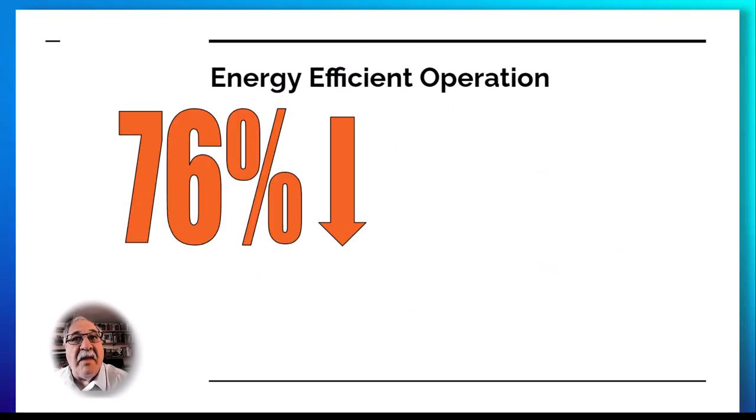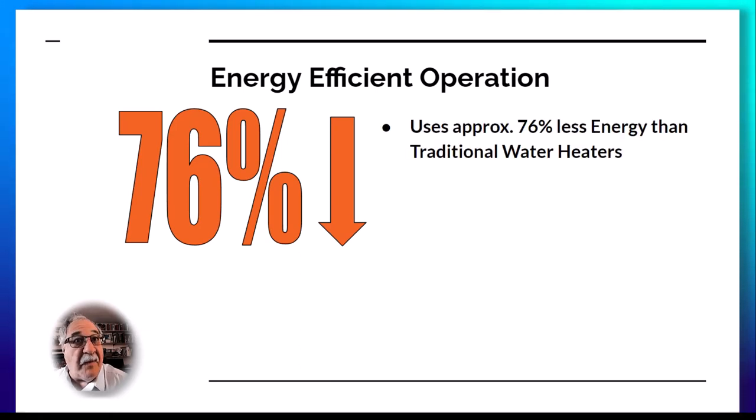Although the upfront cost of a heat pump water heater might be higher than conventional models, the long-term savings are substantial. Their energy efficient operation uses up to 76% less energy, which translates into reduced electricity bills, offering a quick return on investment over time.